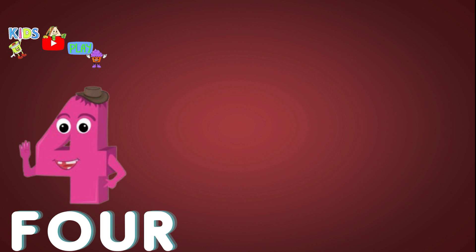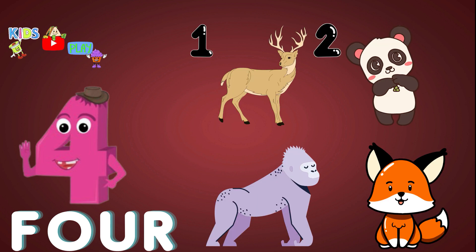Four. One. Two. Three. Four. Four. Jungle animals.